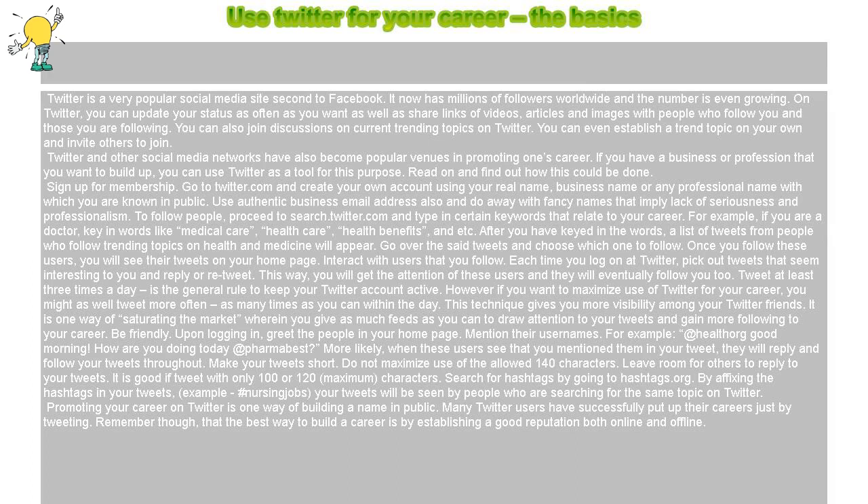On Twitter, you can update your status as often as you want, as well as share links of videos, articles, and images with people who follow you and those you are following. You can also join discussions on current trending topics on Twitter. You can even establish a trending topic on your own and invite others to join.